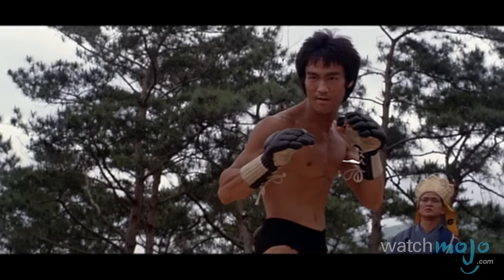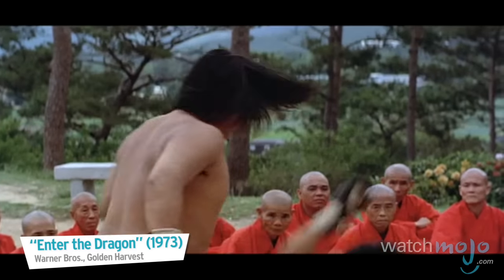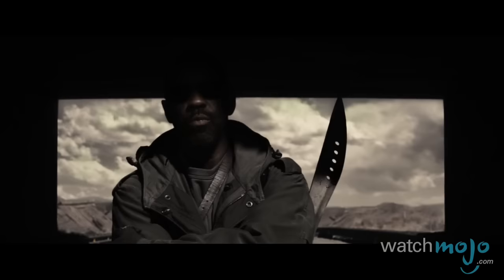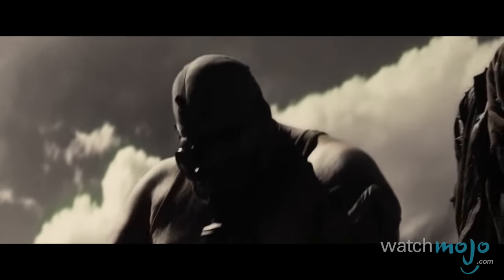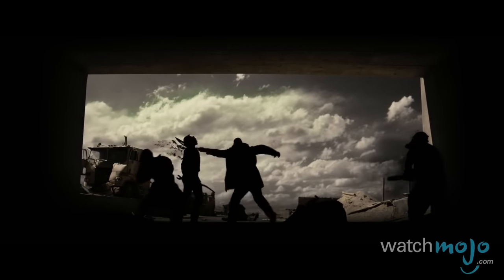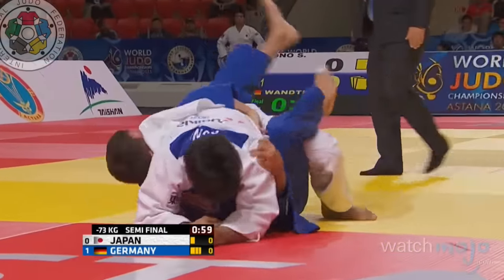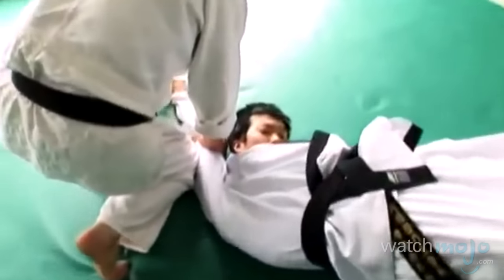Welcome to WatchMojo.com, and today we're counting down our picks for the top 10 self-defense martial arts styles. For this list, we're ranking various schools of martial arts training and thought, specifically those where self-defense tactics are most promoted and utilized.